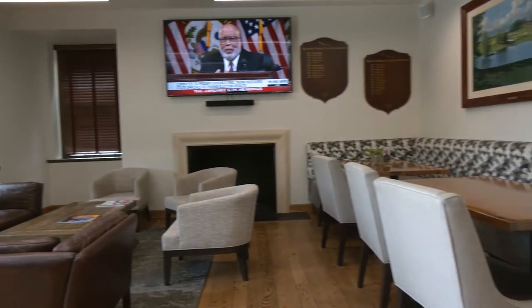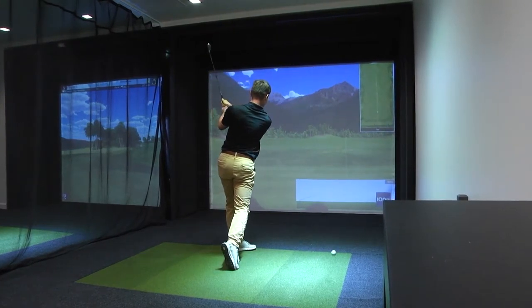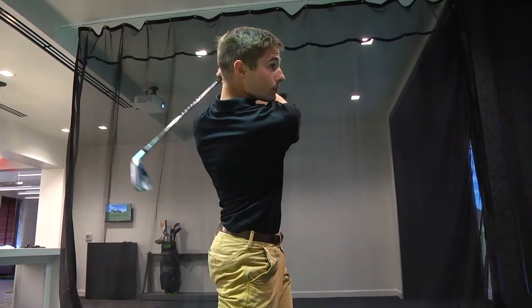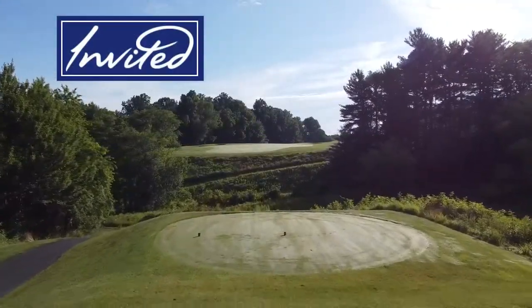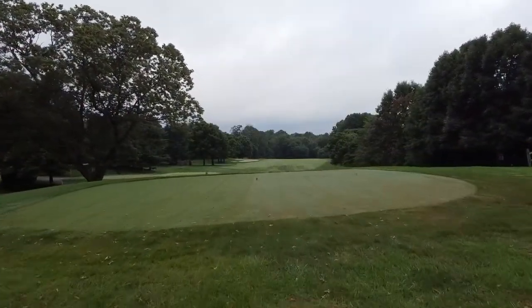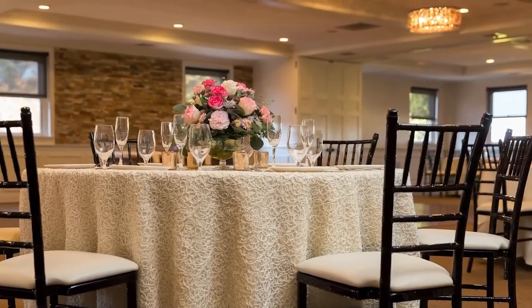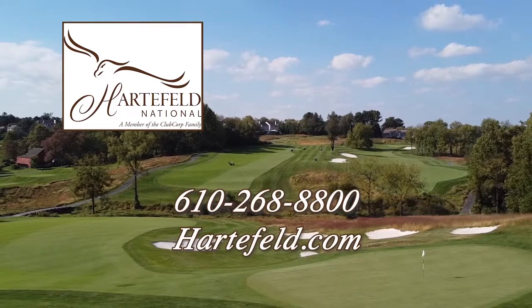And to top it off, Hartfield has recently unveiled the new Fazio Golf Lounge, a gorgeous social hub offering great food, craft drinks, and two full-swing golf simulators. The Fazio Lounge is the perfect setting to make new friends, host fun parties, and work on your golf game all year round. By joining Hartfield National, you automatically become a member of the Invited Clubs Network, which gives you access to more than 300 country clubs and business clubs nationwide. If interested in membership, or possibly hosting a first-class wedding, corporate meeting, golf outing, or any special celebration, please call 610-268-8800, or check out the web at Hartfield.com.